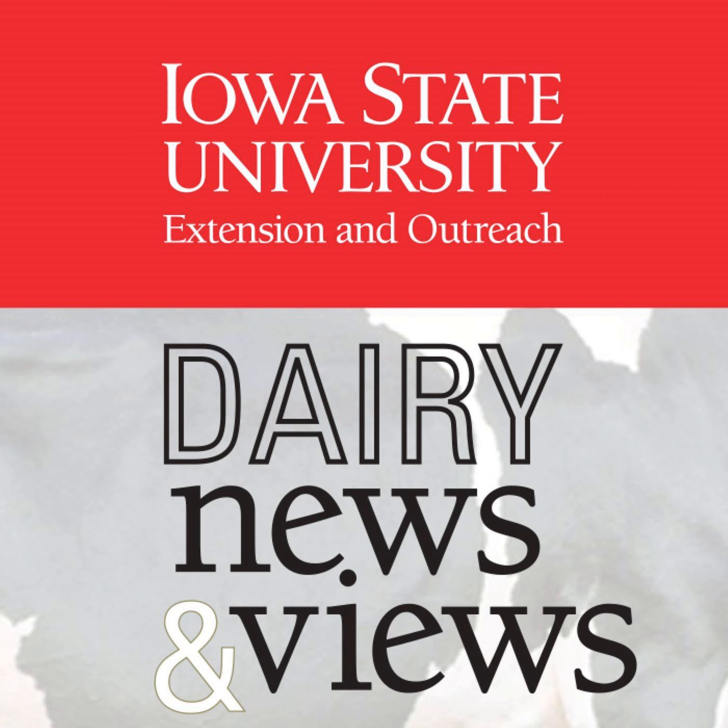Brian, Jen, I want to thank you both for being on the show today. You've given us many good management tips to think about and implement as we move into warmer weather and deal with cow bunching in our dairy facilities. Thanks for joining us today, and we look forward to visiting with you on the next Dairy News and Views from ISU.